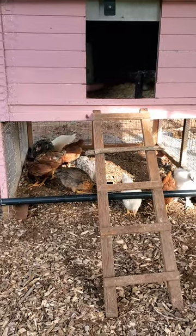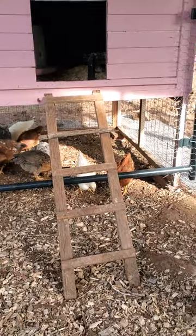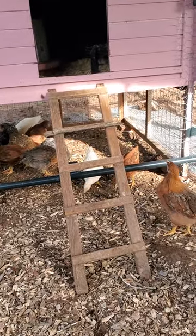This is night two for them and they've already been using the ramp to go up inside, so I know they can do that.